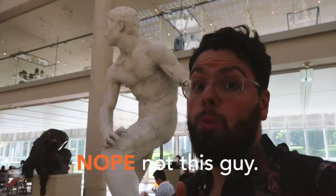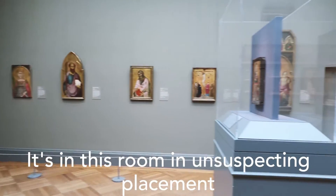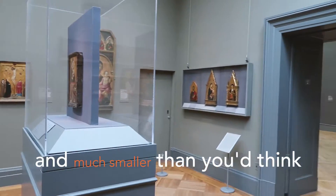Wait — it has to be this guy then. Nope, not this guy. It's in this room, in an unsuspecting placement, and much smaller than you would think.